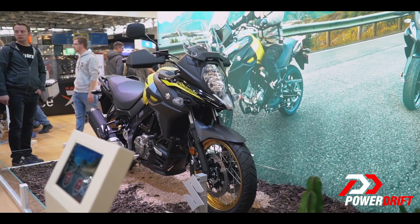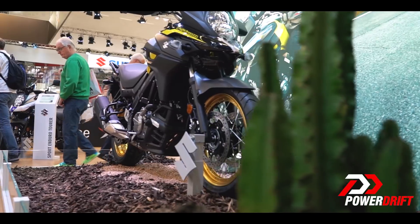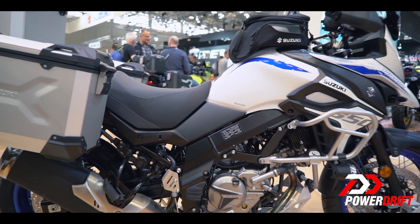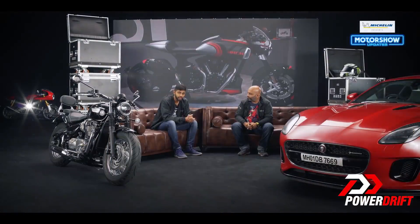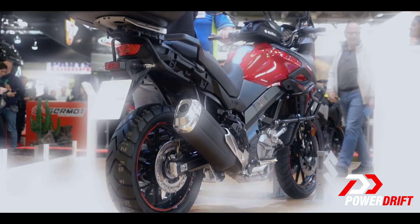So the V-Strom 650 XT has finally been launched in India at 7.46 lakhs in showroom. We are going to get to ride it very soon, and hopefully we shall roll out a full-blown review. Make sure you stay subscribed and stay notified. We'll be back with more updates from Intermot as well as the Paris Motor Show.